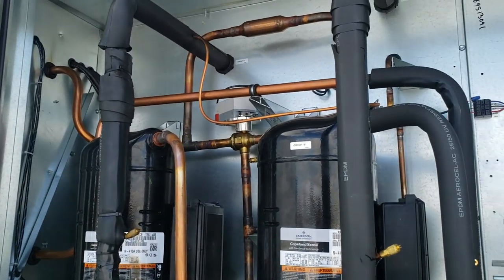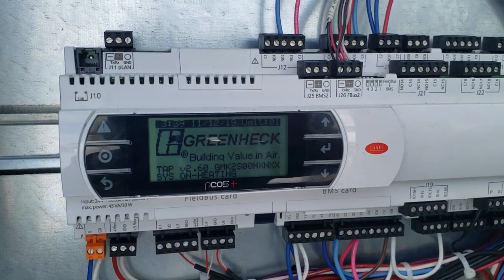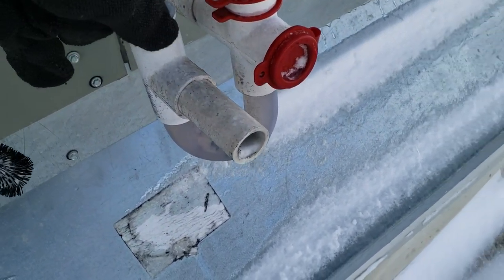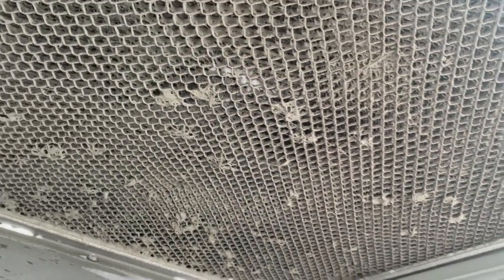This is definitely one of the nicer ones I've seen. Filters are definitely dirty.